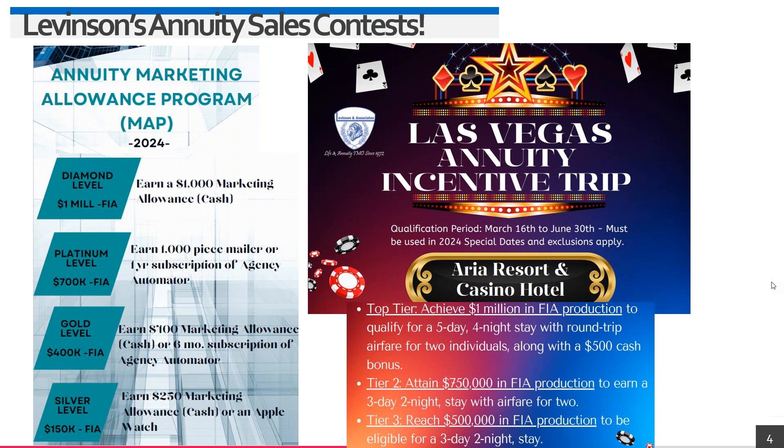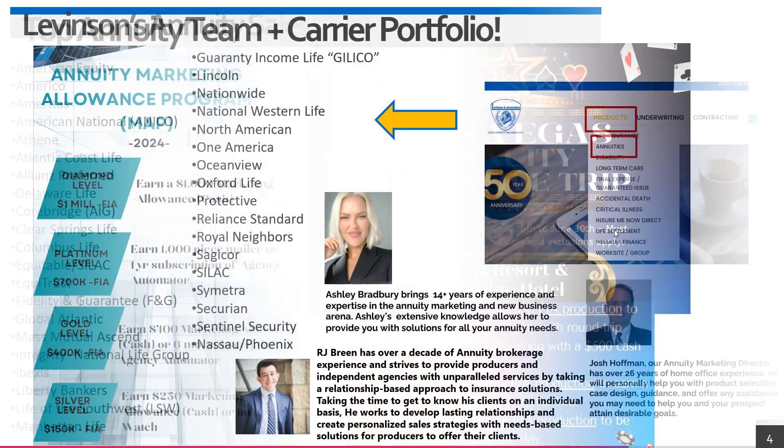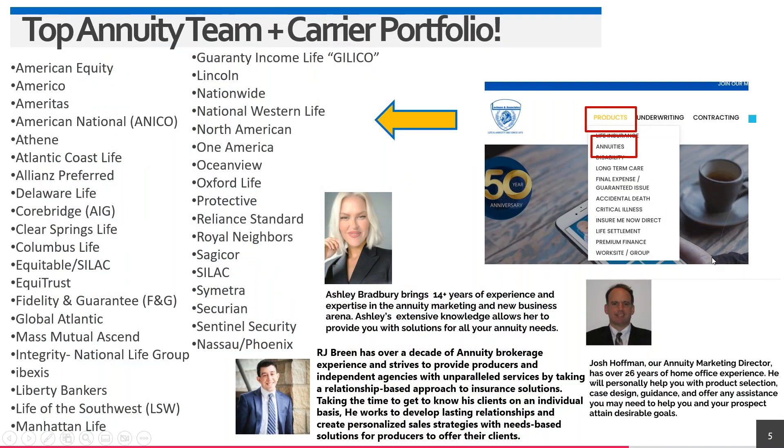You're about to hear about SILAC's new incentive — I don't want to steal Alex's thunder. Let's talk about our annuity team at Levinson: Ashley, RJ, and Josh have a combined 60-plus years of home office and brokerage experience. Whether you're green or a veteran in the space, we're here to help with marketing, case design, and any questions — everything except speak to the client.